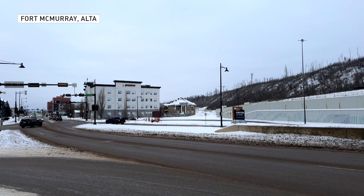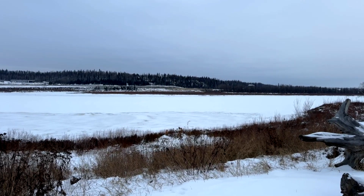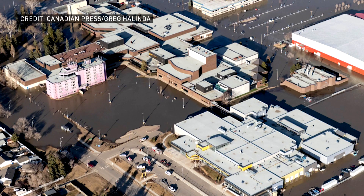Fort McMurray sits at the confluence of two rivers, Athabasca and Clearwater. And in the spring, as the ice on these two rivers begins to break up, it can quite literally dam up these rivers and cause a flood. Ice jams often form in the reach just downstream of Fort McMurray, so the water builds up behind it, sometimes flooding Fort McMurray, because the river geomorphology or shape changes there.